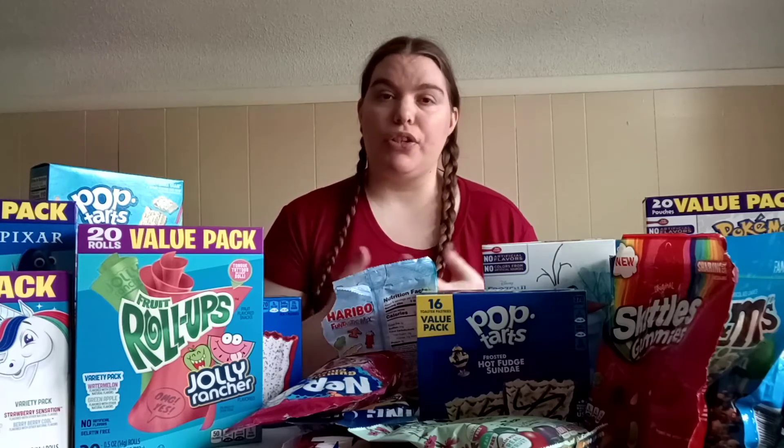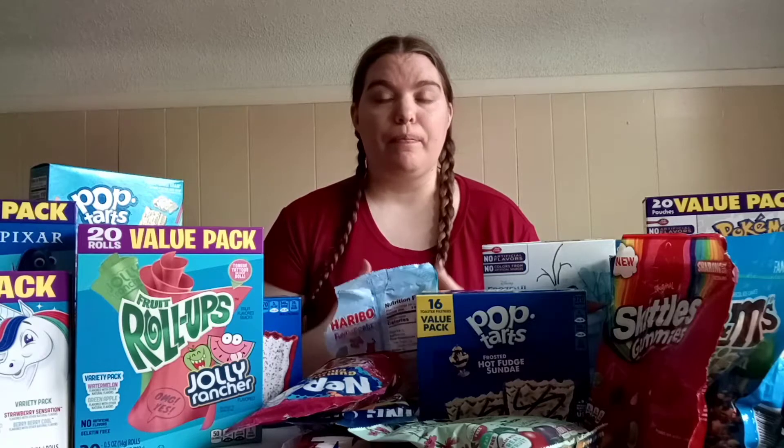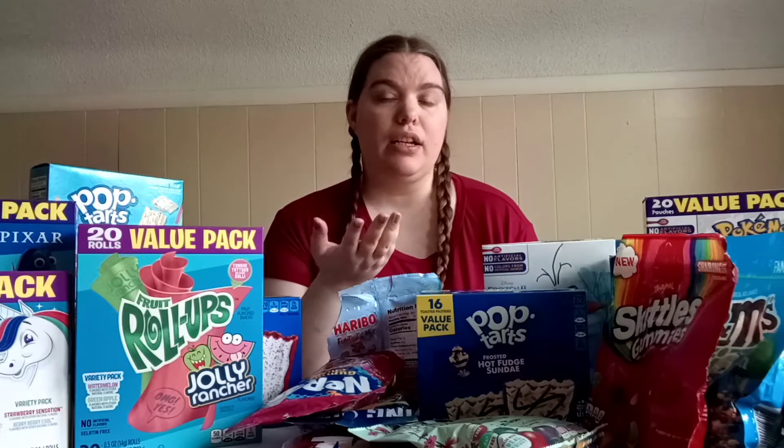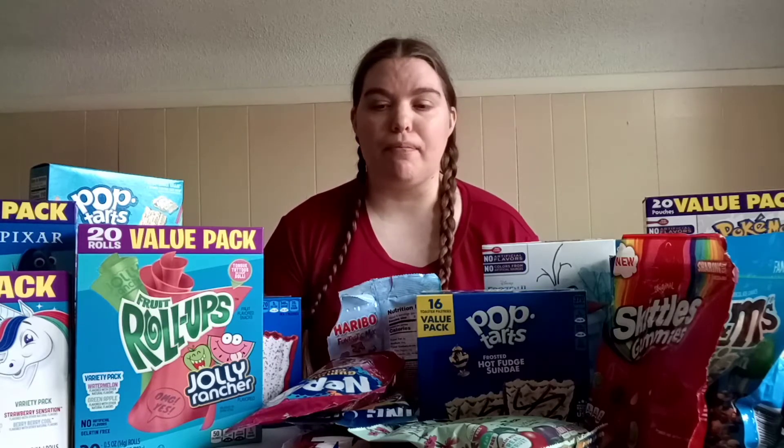Hi guys, it's me Samantha. Today, as you can see by the thumbnail and by the title, I am trying a bunch of new unique snacks that are new to me — they might not be new to you. We got a variety of things: gummies, pop tarts, M&Ms, and a bunch more.